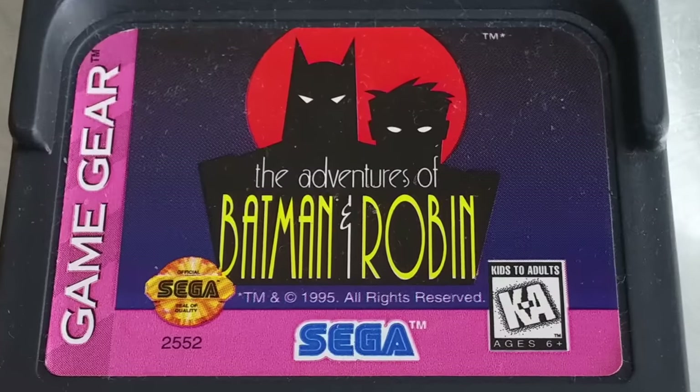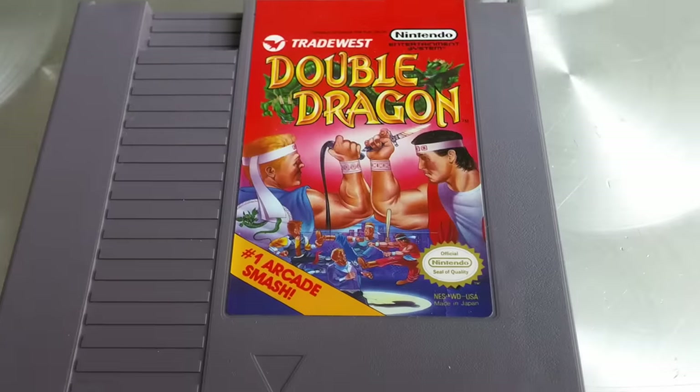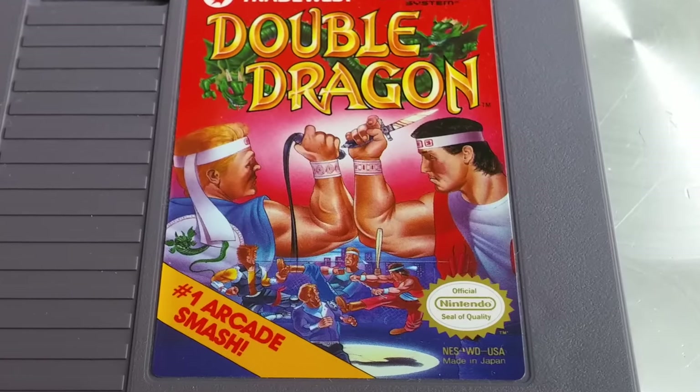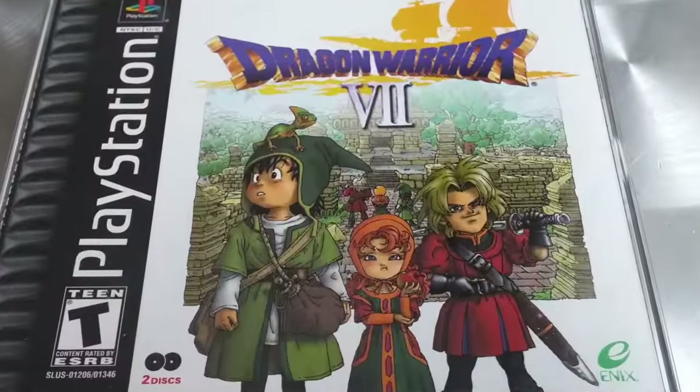So far I haven't had any luck. He also gave me The Adventures of Batman and Robin, X-Men — also for the Game Gear — and he threw in Double Dragon. This wasn't really included in the trade. I mainly wanted Dragon Warrior 7 for PlayStation 1.